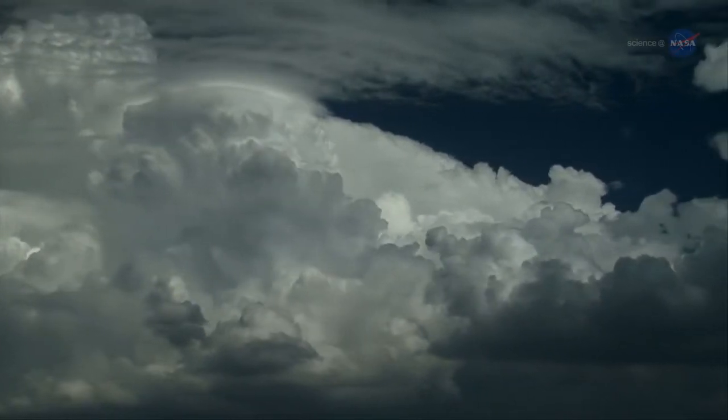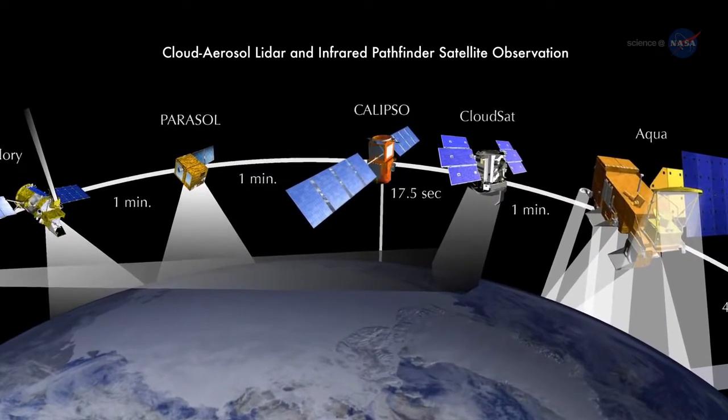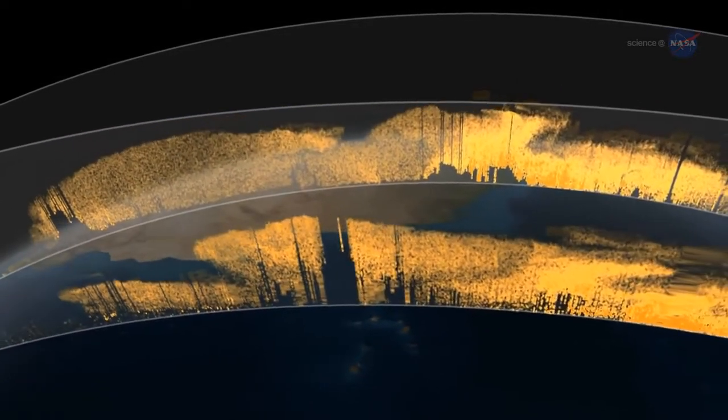CALIPSO, short for Cloud, Aerosol, LIDAR, and Infrared Pathfinder Satellite Observation, uses a laser range finder, or LIDAR, to scan Earth's atmosphere for the vertical distribution of dust and other aerosols.